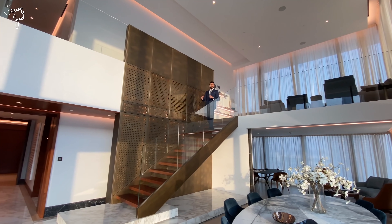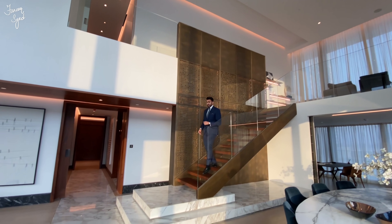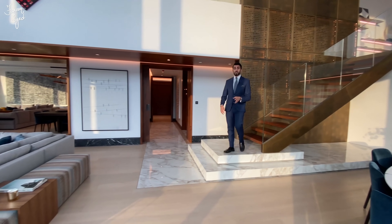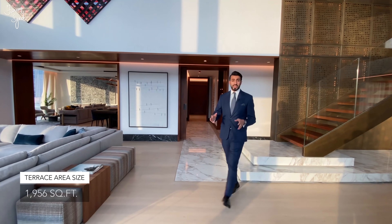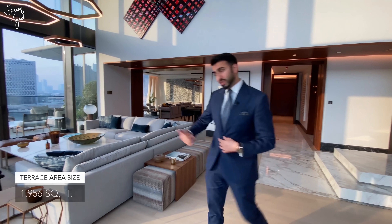Now that you guys have seen the living room and the bedrooms, let's check out the terrace. The terrace in this apartment is nearly 1,956 square feet — that's the size of a regular three-bedroom apartment in downtown Dubai. Let's go check it out.